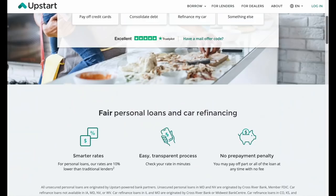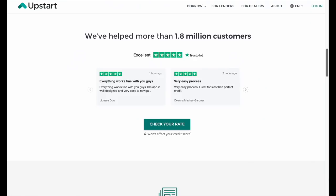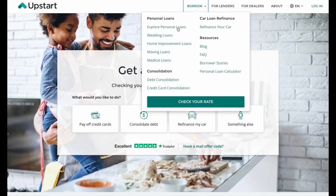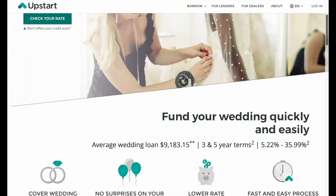This episode is sponsored by Upstart. Saying goodbye to high interest credit card debt is one of the first steps towards financial independence. But the interest month after month can feel like you're in a never-ending hamster wheel. And that's where Upstart comes in. Upstart has helped over 1.8 million customers on their path to financial freedom. Their personal loans can help you pay down high interest debt, all online with simple and easy to understand payment terms.